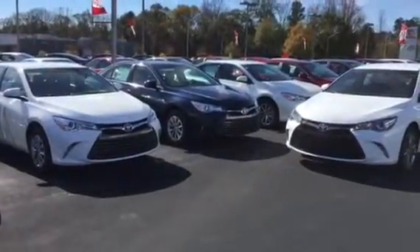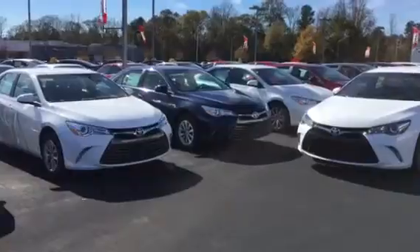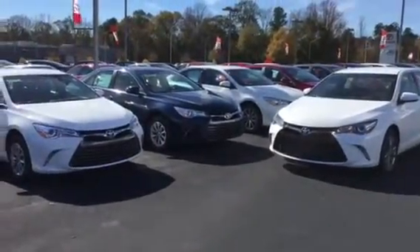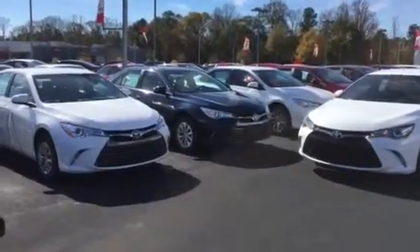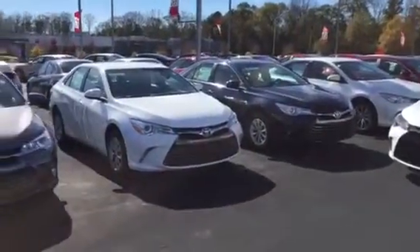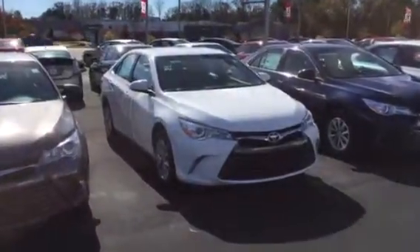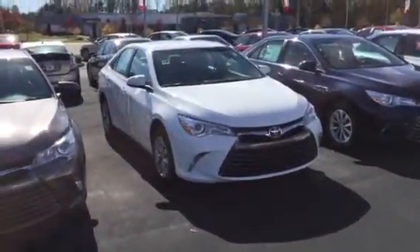Hey Brian, this is Bobby Sabia here at LaGrange Toyota. I'm going to take a minute and walk you around these two different Camrys, give you an overview of what your LE and SE Camry look like, both in white. Obviously your preference — I can agree with that. My cars have been white for quite some time too.